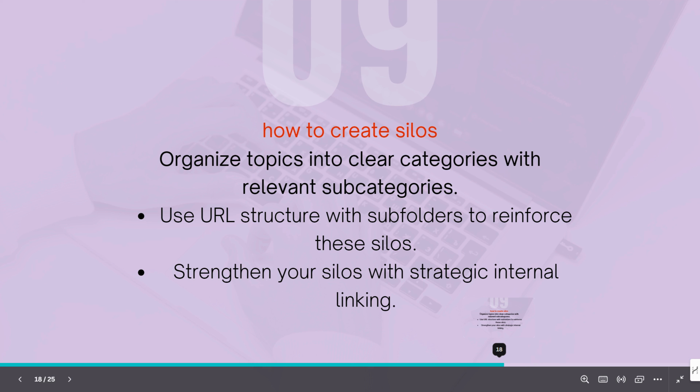Check out my AI SEO course about how to structure your site in a way that reinforces your silos. Internal linking to reinforce these silos is also good because it helps link equity spread across your site evenly.